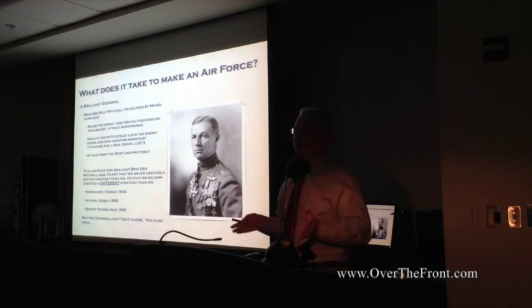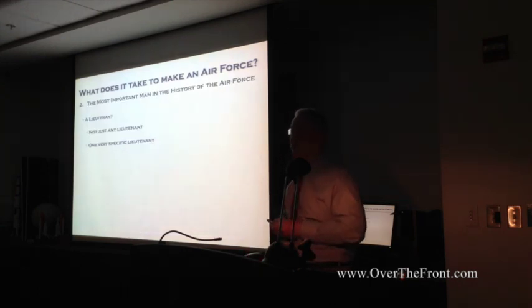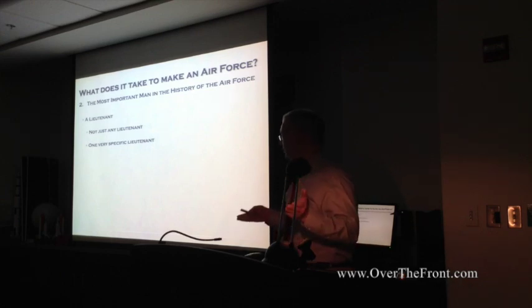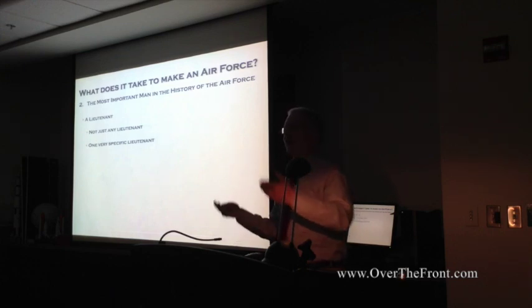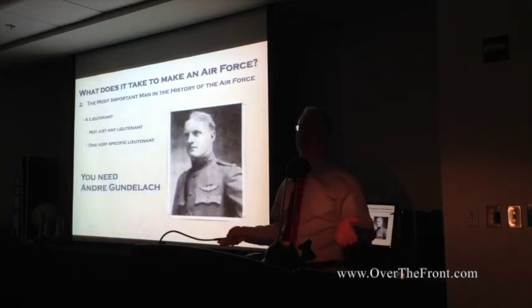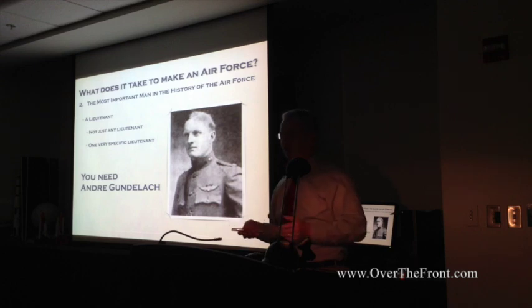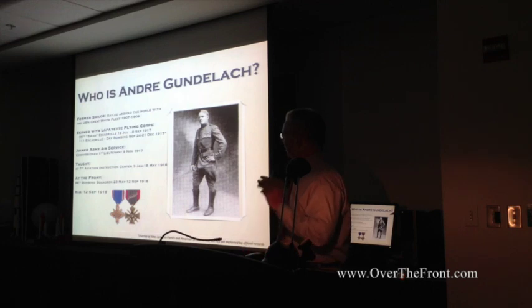But you can't do war alone with just a general writing a great plan. You also need what I refer to as the most important man in the history of the Air Force. It turns out it's a lieutenant — one very specific lieutenant. No one had heard of him in my circle of friends until I spoke in Dayton about this and everybody in the audience said, of course — and that's Andre Gundelach. It's kind of sad that the Air Force has lost the history of what I consider the most important man in the Air Force.